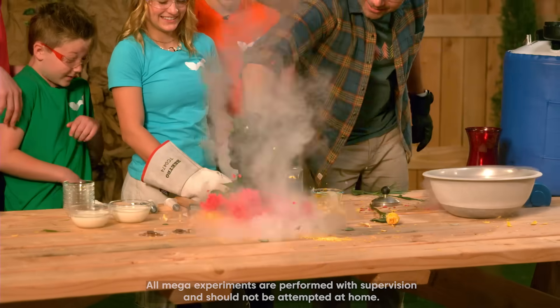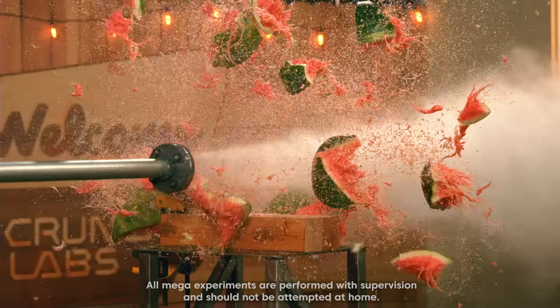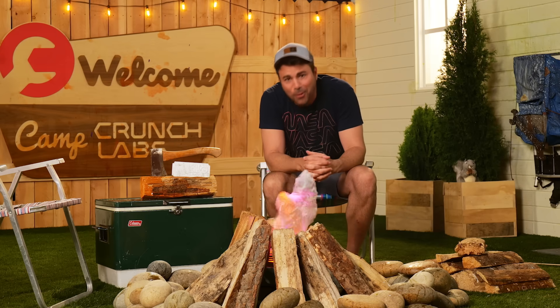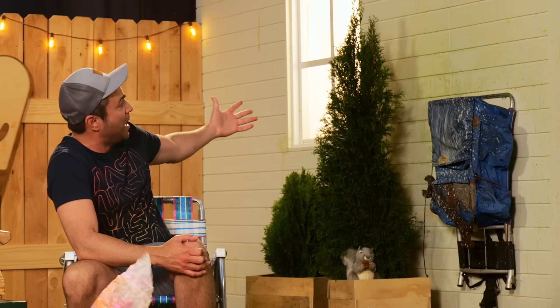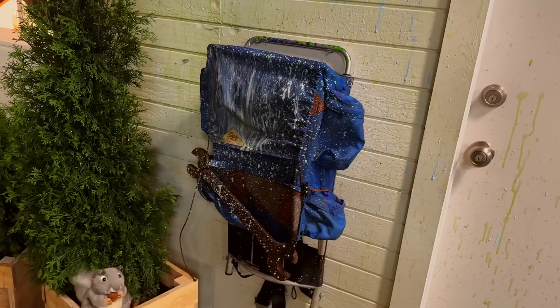Howdy campers. Welcome back to your least boring summer ever, right here at Camp Crunch Labs. I'm Mark Rober and this is week 7 of our Supercharged Summer Camp experience. It's more than halfway over. We are definitely making the most of it, as you can tell from the slime and the oobleck and the watermelon that splattered on the wall behind me.